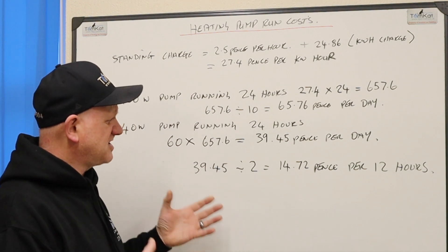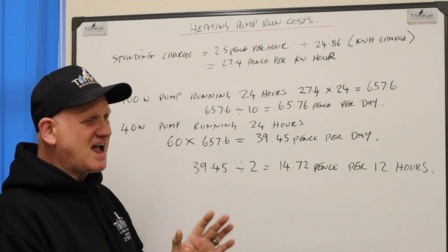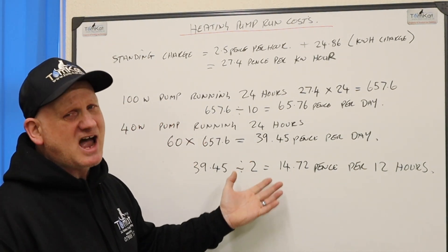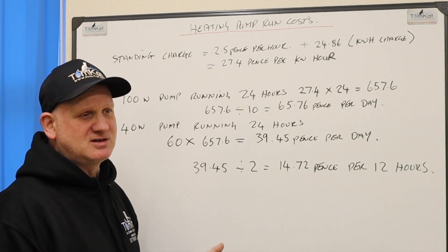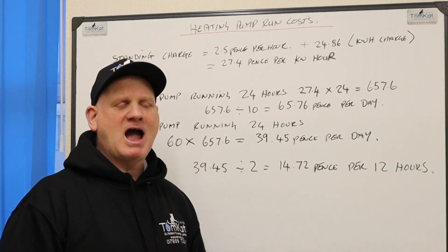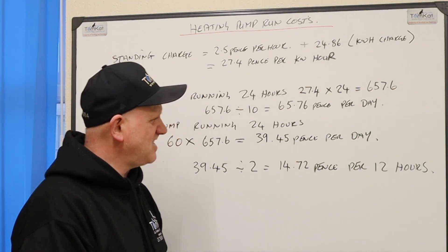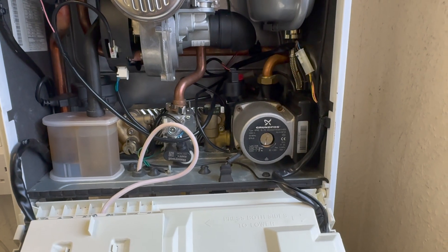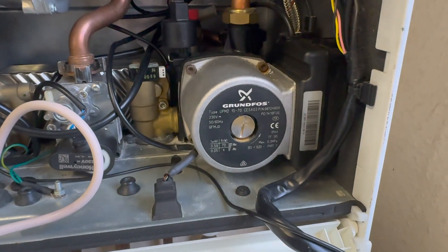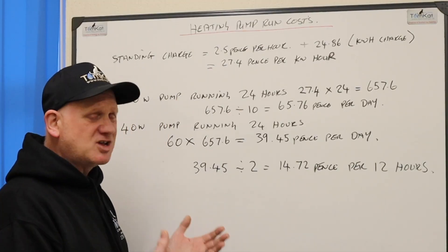This isn't a massive figure, is it? When people say it costs too much to run the pumps — if you've got an ERP pump, it's next to nothing a day. If you've got an old pump that isn't ERP, get it swapped for an ERP pump, because it'll soon pay back what it cost you.